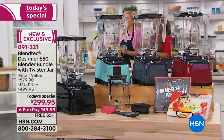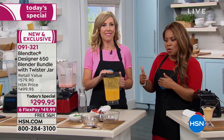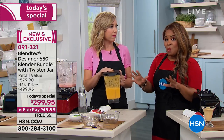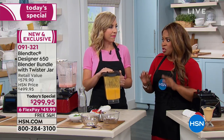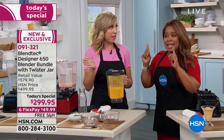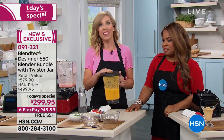Call us. Don't wait. When I was preparing for this show, we were already more than halfway sold out. This will not be around. When you start doing your research and understand that this is that Blendtec with the eight-year warranty, people are definitely making the investment.